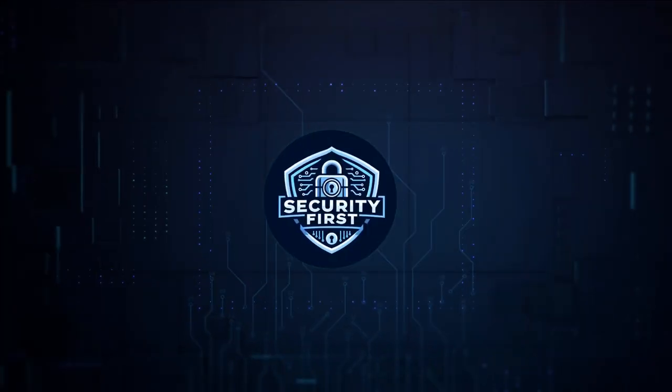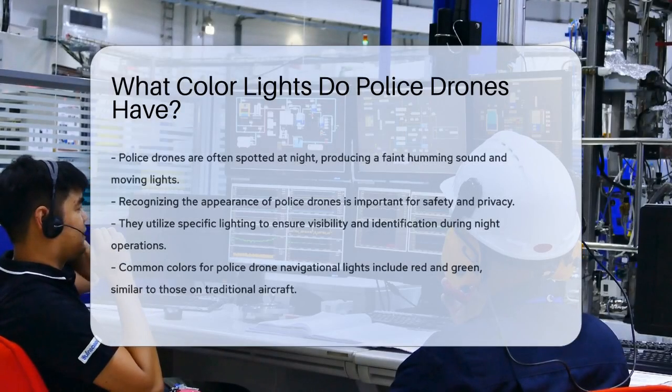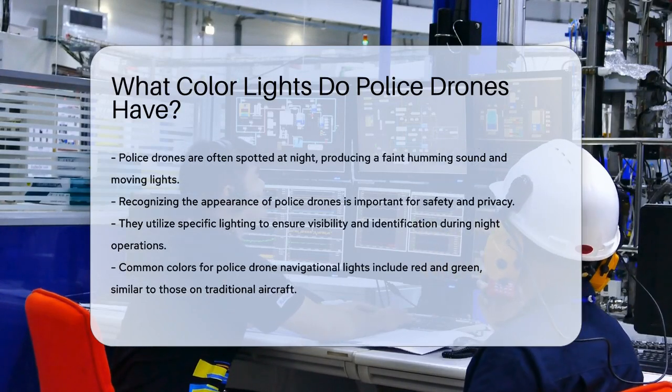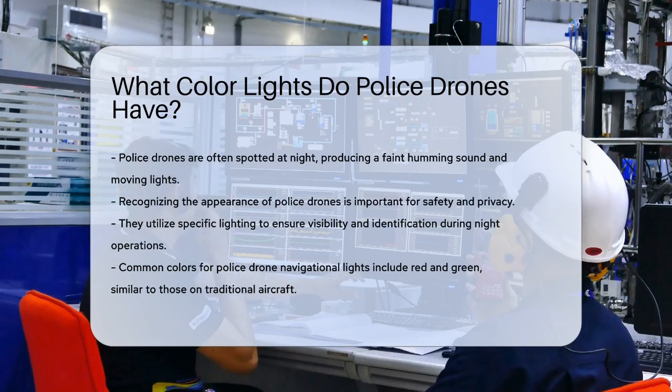Security First Corp. Safety through knowledge. What color lights do police drones have? Have you ever looked up at the night sky and wondered if that faint, humming sound and those moving lights might be a police drone? Understanding what police drones look like can be crucial for both safety and privacy.